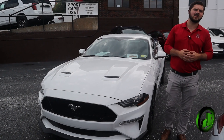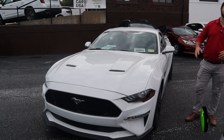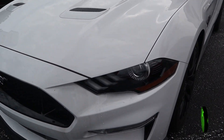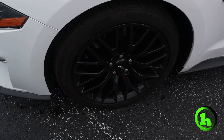Hey there, this is Andrew at Handy Downtown, home of Sport Car USA, right here in the heart of St. Albans, right by Taylor Park. Right here we have the Mustang GT 2018 with a 5.0 liter Coyote engine, some nice blacked-out wheels with the Brembo brakes.